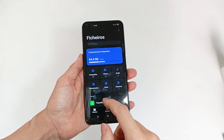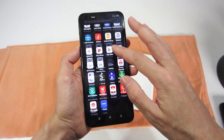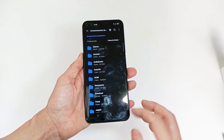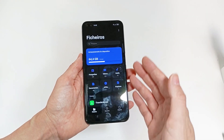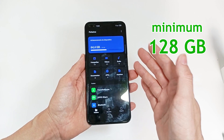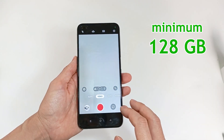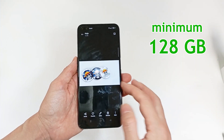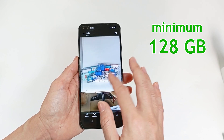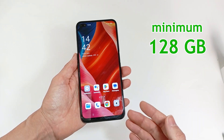The internal storage is for storing all files, applications and operating system. A smartphone can have between 64GB and 1TB capacity. I recommend choosing a smartphone with at least 128GB, but if you record videos and take a lot of photos, you should choose 256GB. But if you have a lot of files and movies on your smartphone, you may need even more capacity.